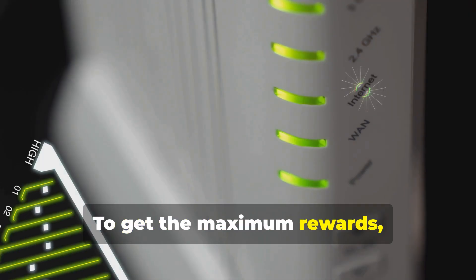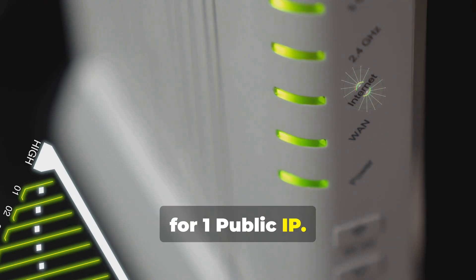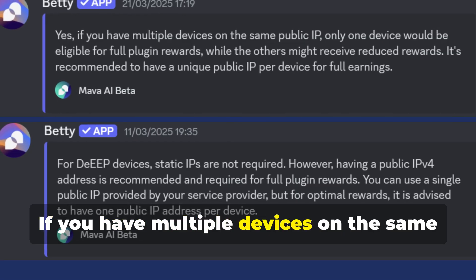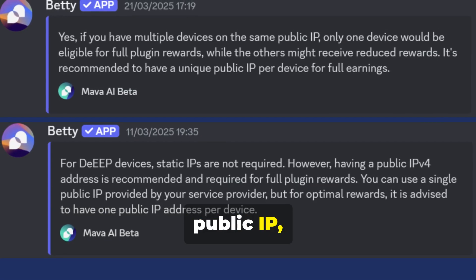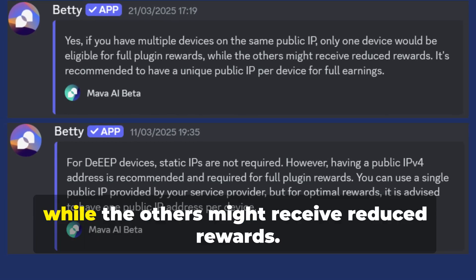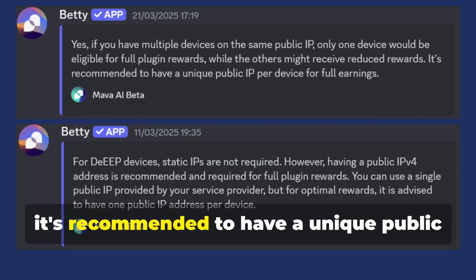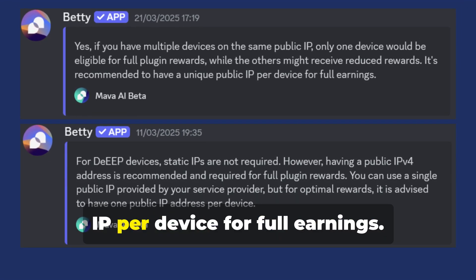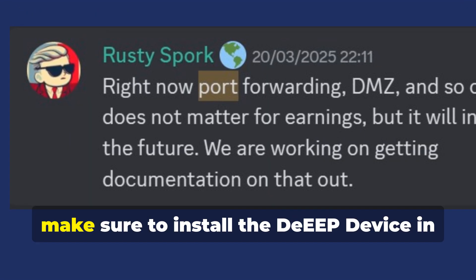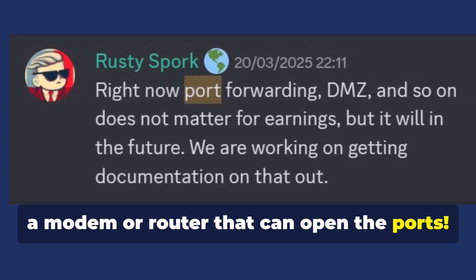To get the maximum rewards, it's advisable to install only one device per public IP. If you have multiple devices on the same public IP, only one device would be eligible for full plug-in rewards while the others might receive reduced rewards. So it's recommended to have a unique public IP per device for full earnings, and very importantly, make sure to install the DEEP device on a modem or router that can open the ports.